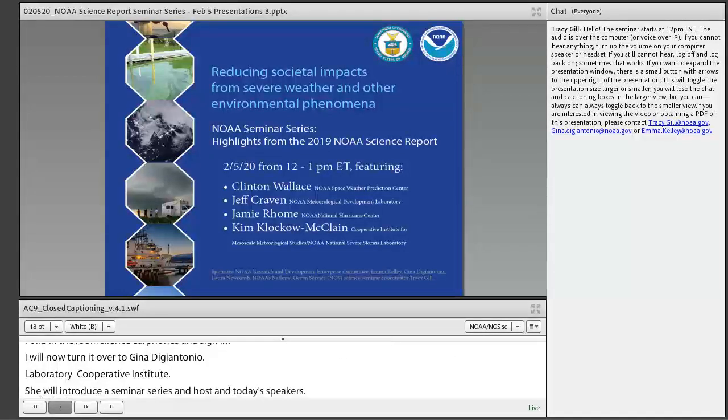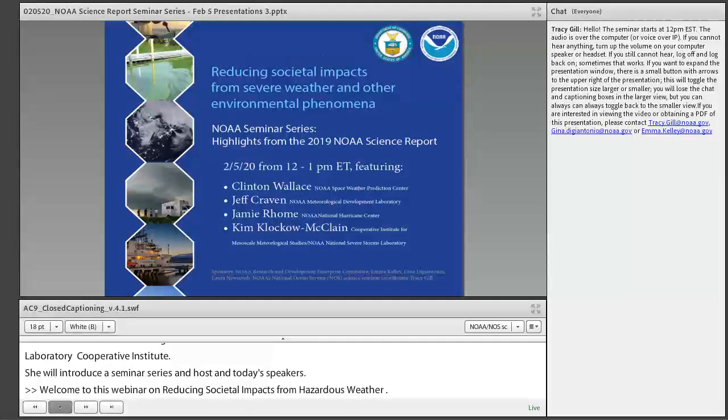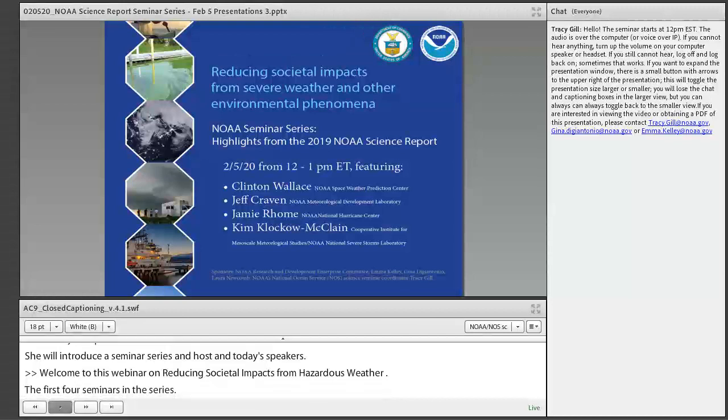Thanks, Tracy. Welcome to this webinar on Reducing Societal Impacts from Hazardous Weather and Other Environmental Phenomena, the first of four seminars in the inaugural NOAA Science Report Seminar Series. The sponsors include the NOAA Research and Development Enterprise Committee, Emma Kelly, Lauren Newcomb, myself, and the fabulous NOAA One Science Seminar Coordinator, Tracy Gill.